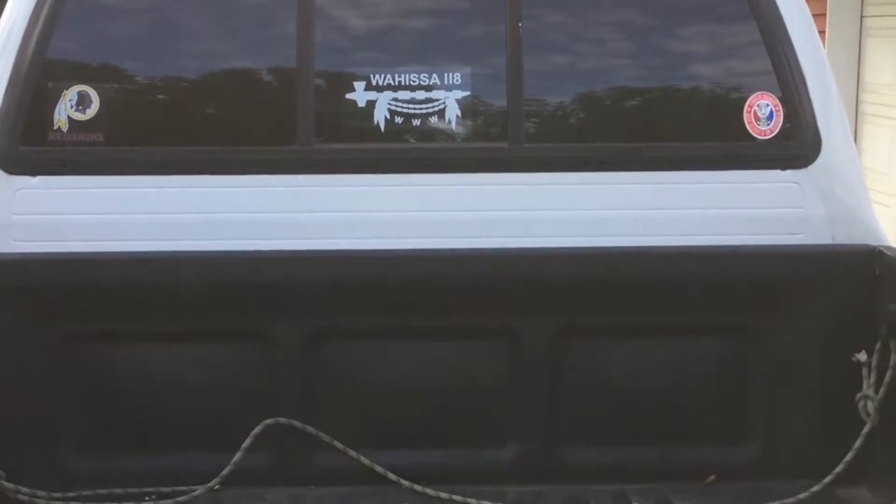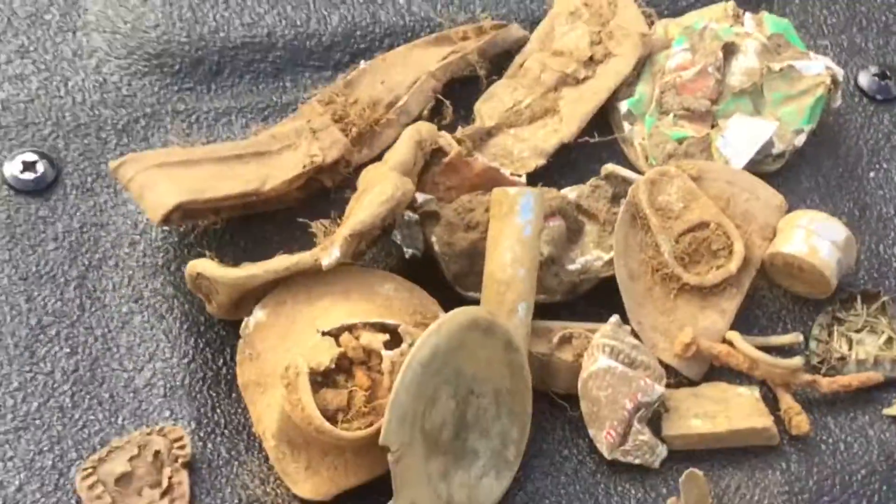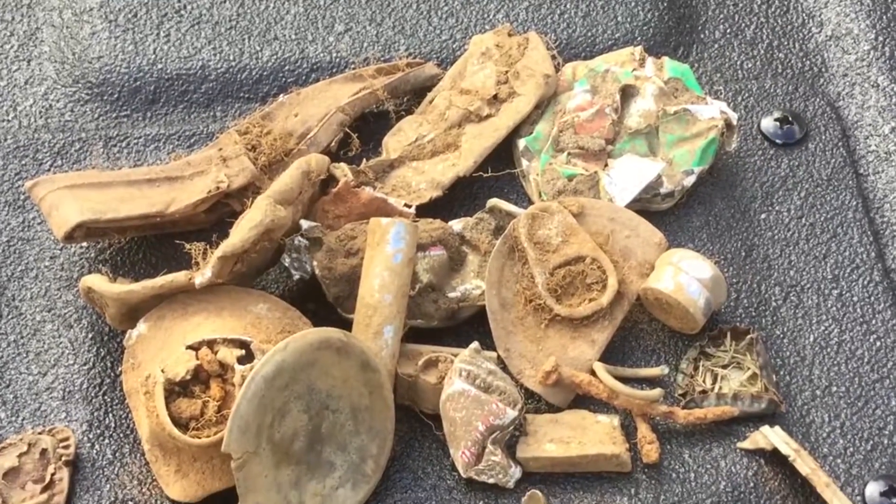Here's our tailgate roundup for yesterday's hunt. First off, the pile of junk, of which there was substantial — a little bit of everything.